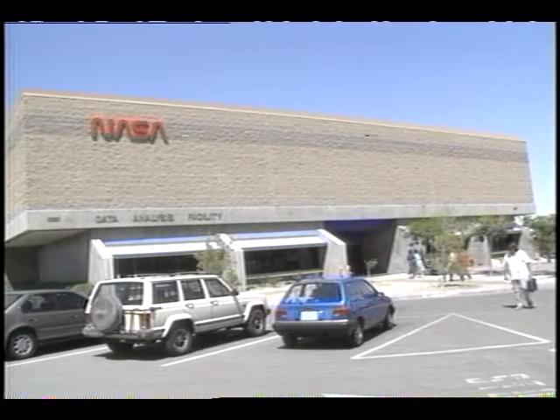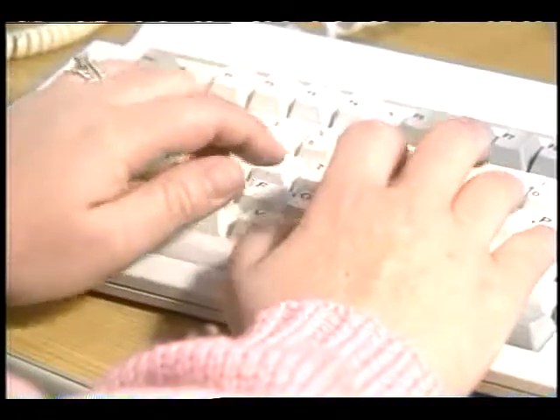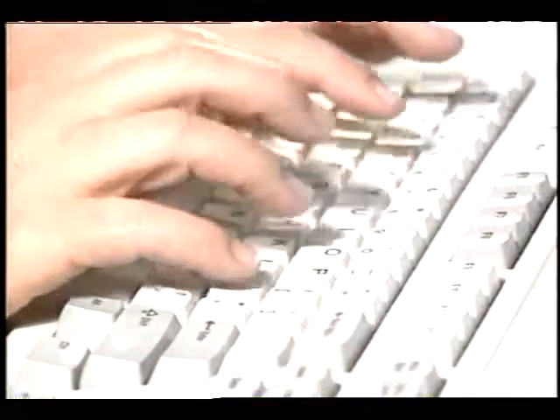Computer skills are needed for the people who work in the data analysis facilities at NASA. This is where flight research data is processed and information is shared with other NASA centers and test sites around the country.